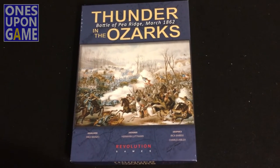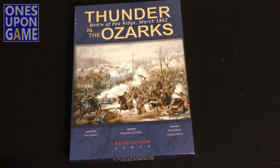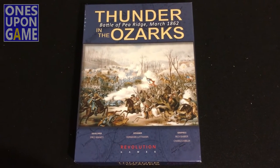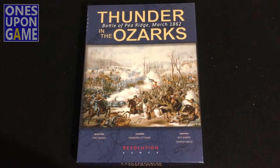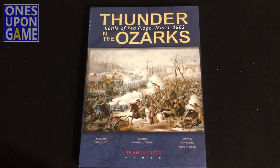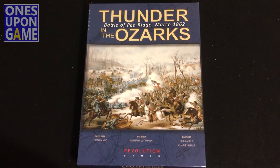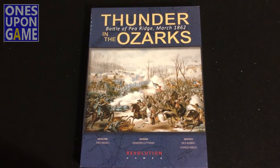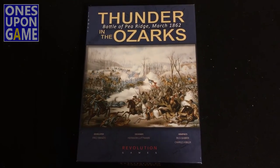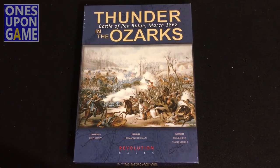As I mentioned in the unboxing of Thunder in the Ozarks on my YouTube channel, I mentioned that I would be giving away a copy. And it's going to be really simple. All you got to do is subscribe to this channel, Once Upon a Game on YouTube, and leave a comment below — the standard thing we'd like to do to get followers.